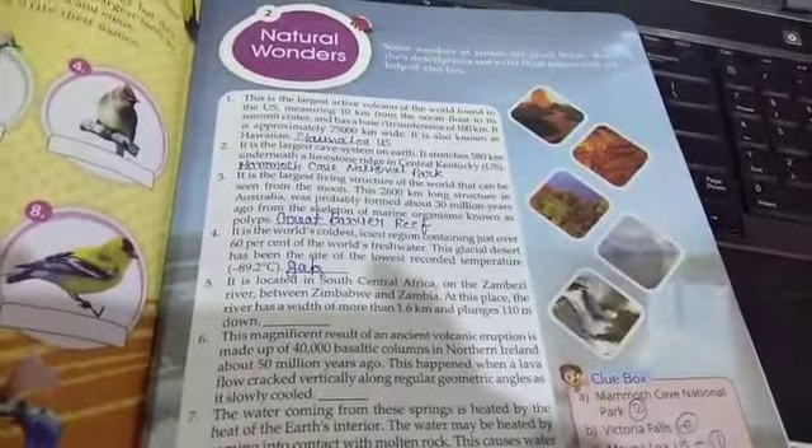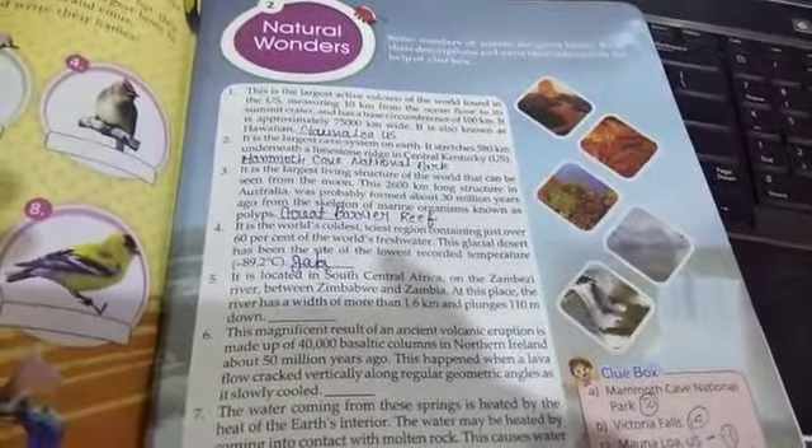Hello students, BM English Medium School, Udaimaur, Gangapur City. Today we are going to read the lesson for 5th class, lesson number 2, Natural Wonders, GK Book.